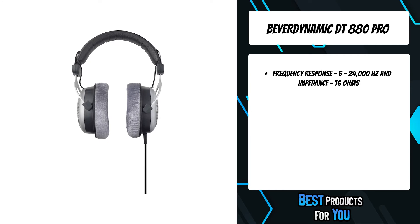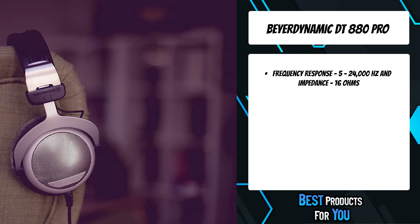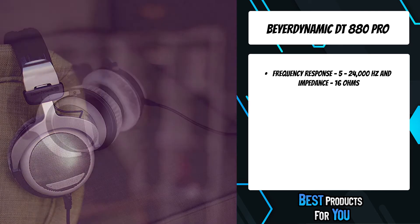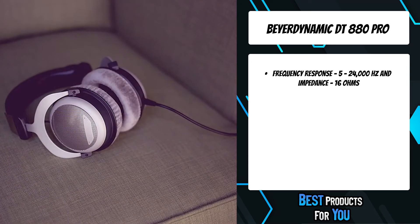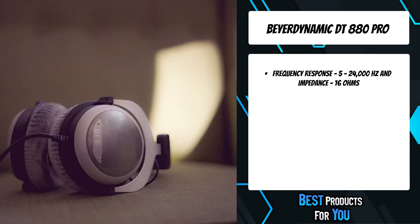The DT880 Edition is very light for its size and ensures a pleasant fit thanks to its carefully selected materials. The ear pads are known for their breathable and skin-friendly velour, enabling the listener to enjoy music for hours without any excessive build-up of heat.